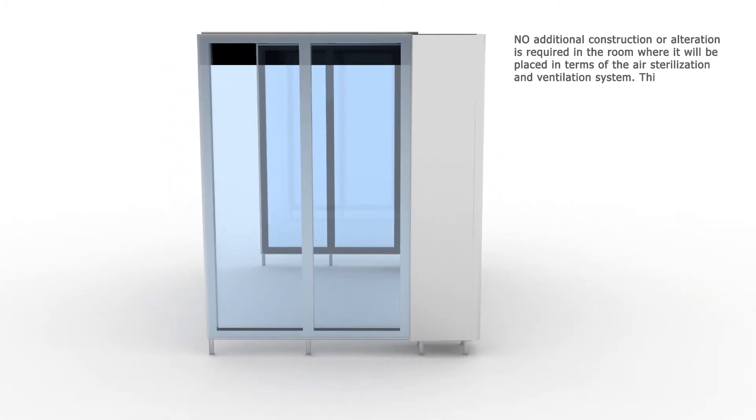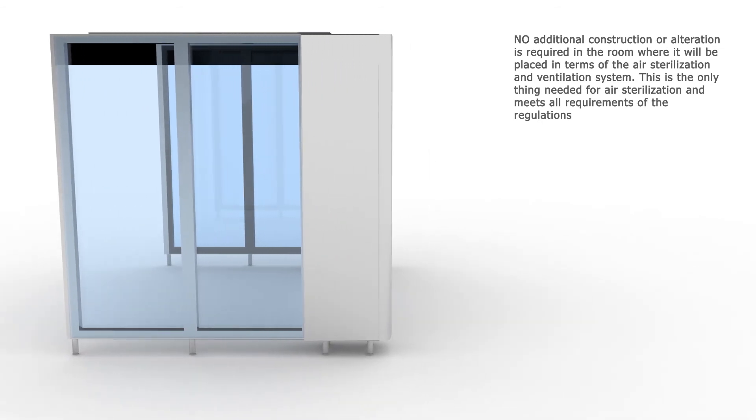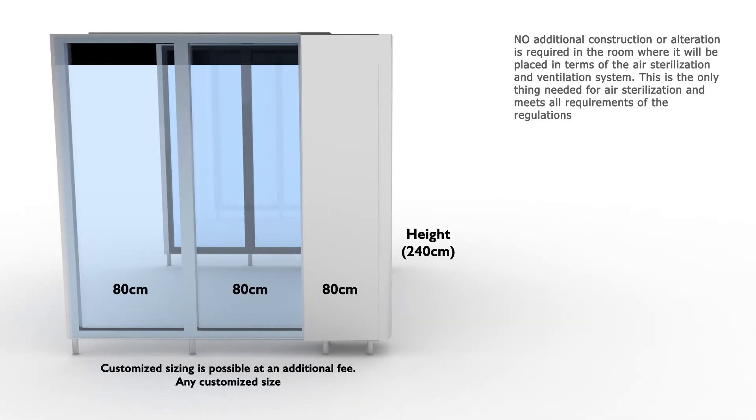No additional construction or alteration is required in the room where it will be placed, in terms of the air sterilization and ventilation system. This is the only thing needed for air sterilization and meets all requirements of the regulations.